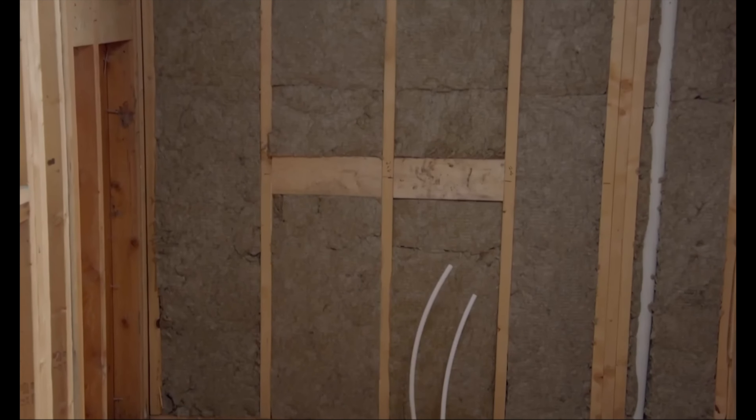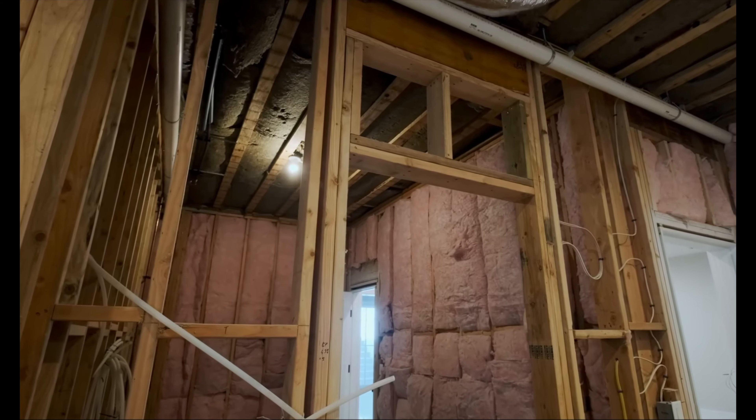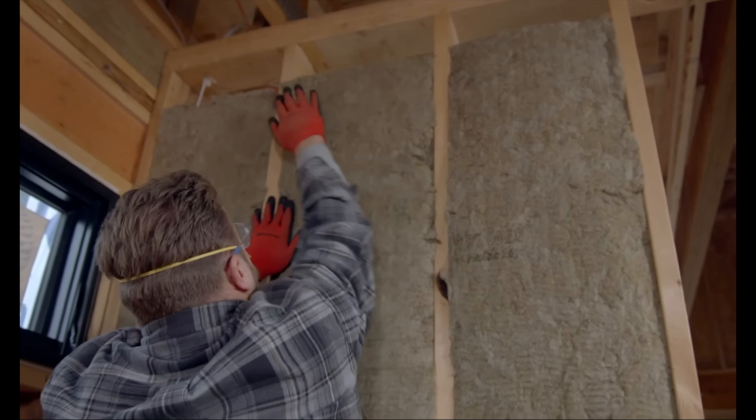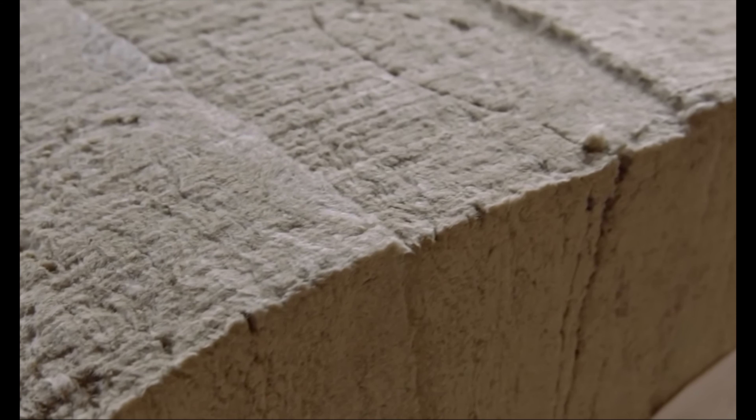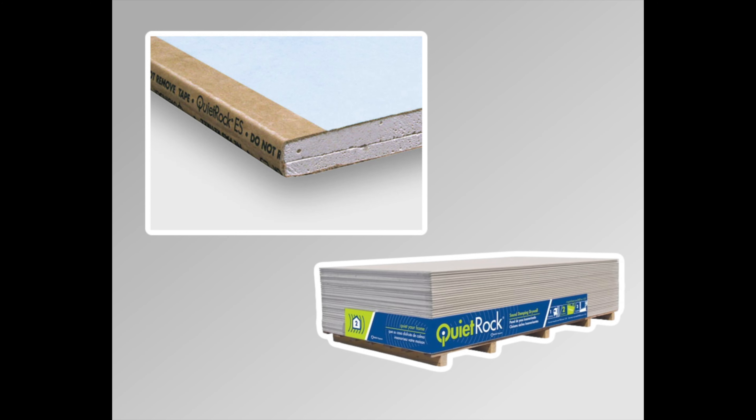Number fourteen is acoustic insulation — something like Rockwool Safe and Sound. This video isn't sponsored; I mention it because I've used it and it works well. The difference between acoustical insulation and regular pink fiberglass is that acoustic insulation is denser and better at absorbing and dampening sound waves, making it more effective at reducing airborne noise and some impact noise. It's also less prone to rot, moisture, and getting wet.